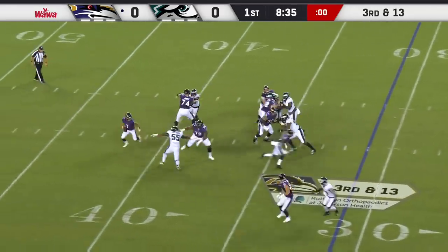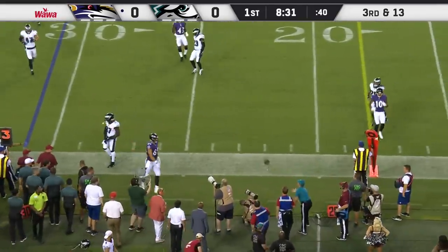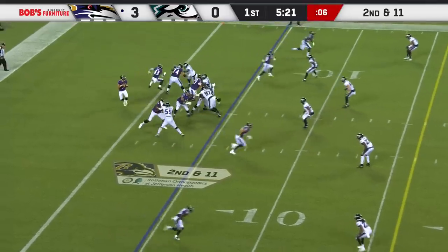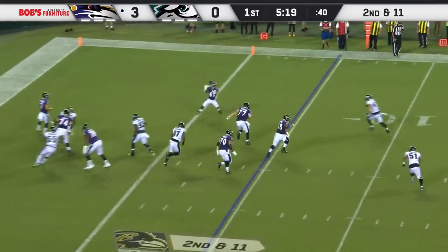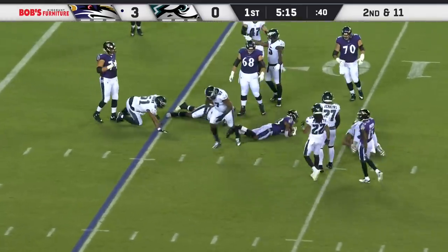Here they come, and McSorley keeps the play alive and throws it away. Four-man rush coming, and McSorley gets rid of it quickly — juggling catch, that's going to end up being positive yardage on the play.